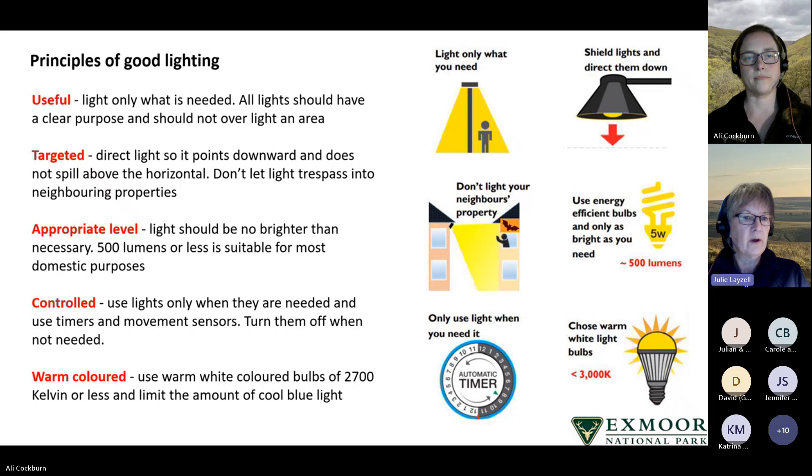It is also a positive step to control lighting so that it is only used when needed, by use of timers and movement sensors, and for lights to be turned off when not needed. The colour of light makes a difference — warm coloured lights from bulbs of 2,700 Kelvin or less, and limiting the amount of cool blue light, will all help make a difference.